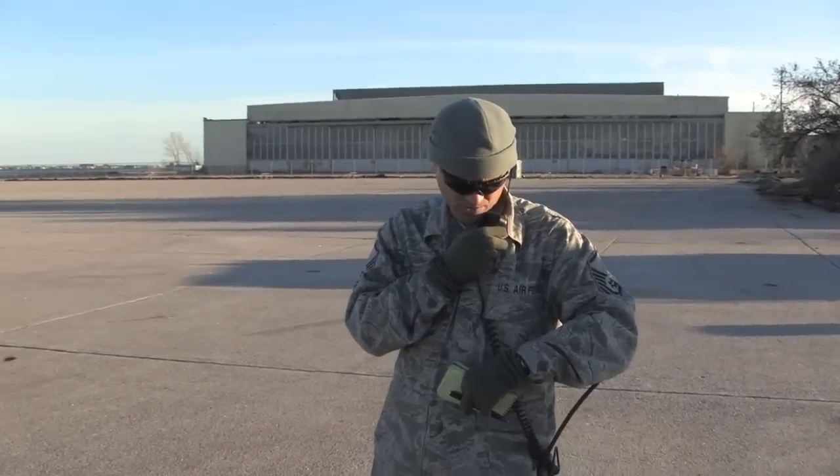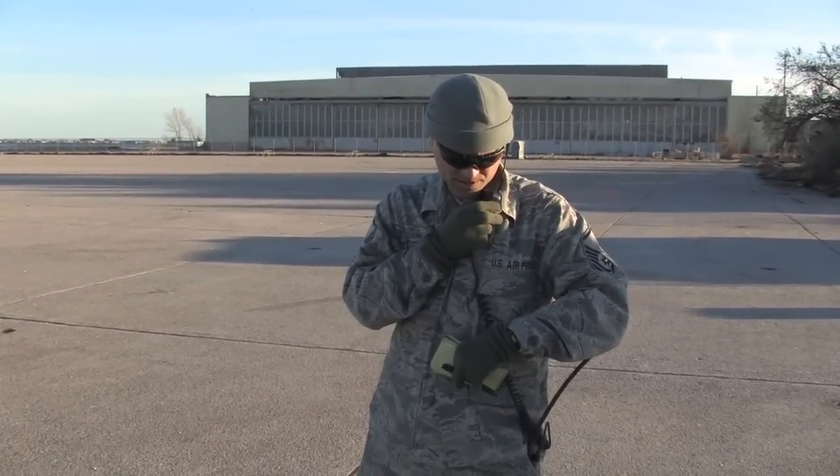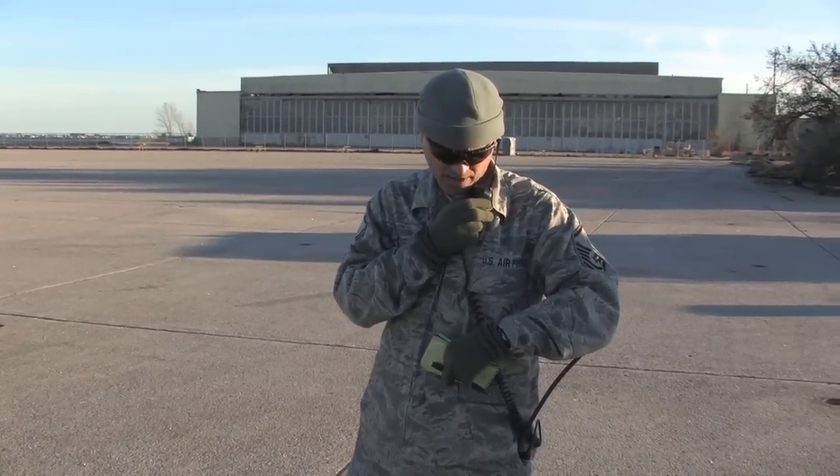We have a north, a center and a south lane. I'd like for you to take a position on center lane, western end on Alpha 2. I'll copy.